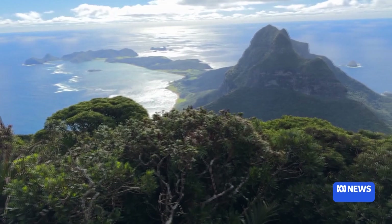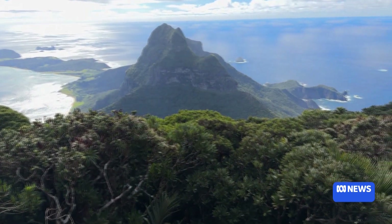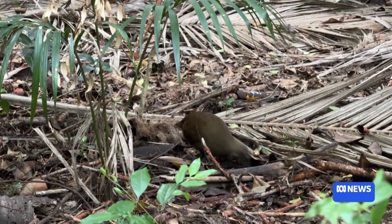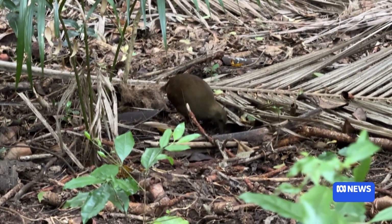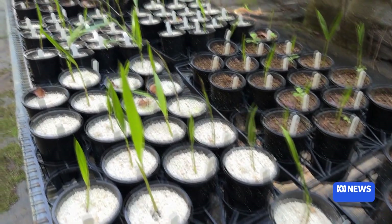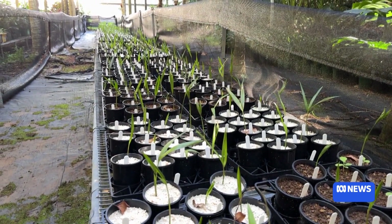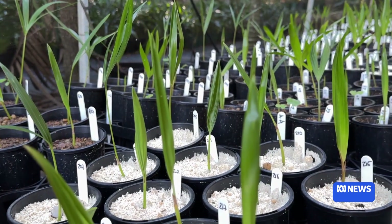Lord Howe Island's isolation from human contact until the late 1700s is providing the ideal scientific control. Lord Howe Island is like a natural laboratory for evolutionary biology. One tray will have mycorrhizae and one won't, from the same area — this is the controlled environment of the experiment.